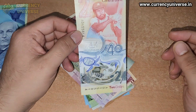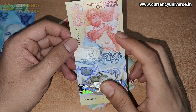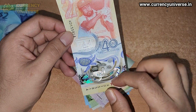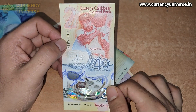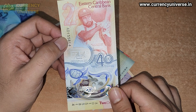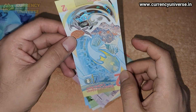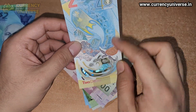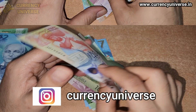The next note is again an East Caribbean States two dollar banknote — also a polymer banknote. On the front side, Sir Vivian Richards, the great cricketer, is depicted, along with turtles and fish. You can also see the governor's signature and the note serial number. This two dollar banknote is issued by the Eastern Caribbean Central Bank, and the back side shows various aquatic life forms — turtles, fish, and more.